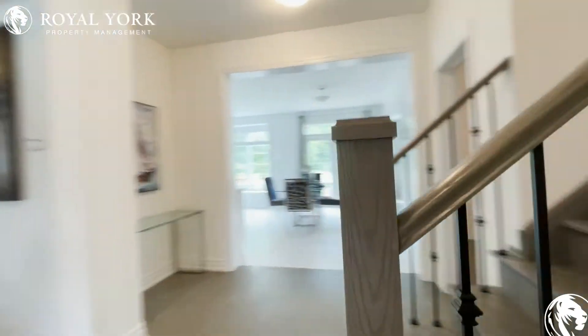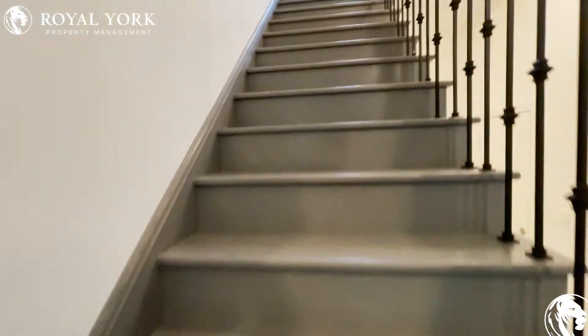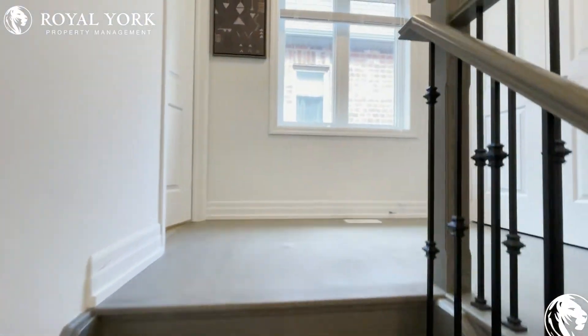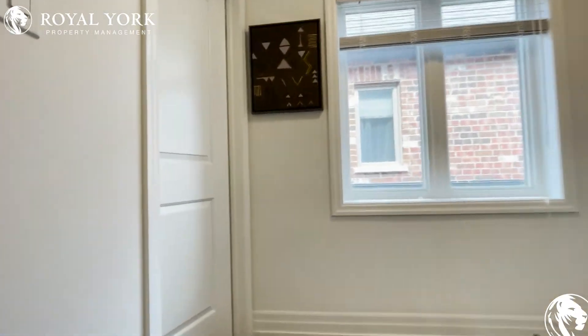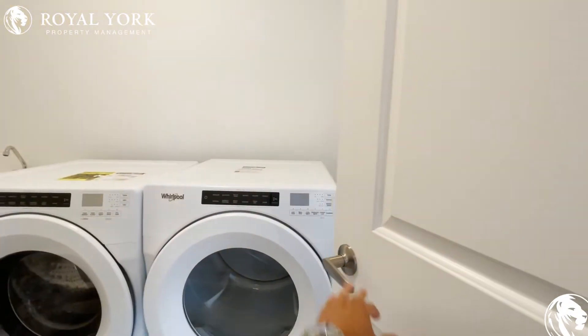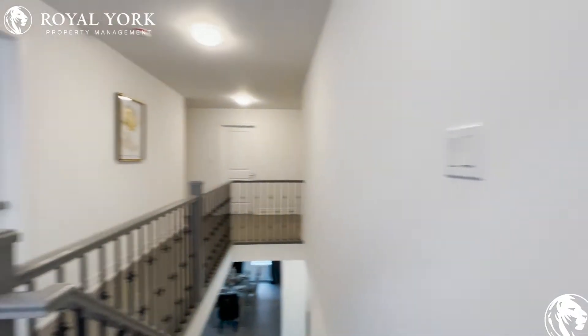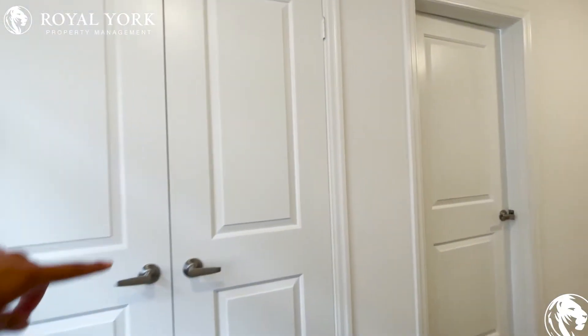Moving on upstairs where the bedroom area is. Tons of natural light pouring in. On the left as we come upstairs, we have our laundry room with the Whirlpool washer and dryer, full size, as well as a sink in the corner. You have additional closet space here as well.